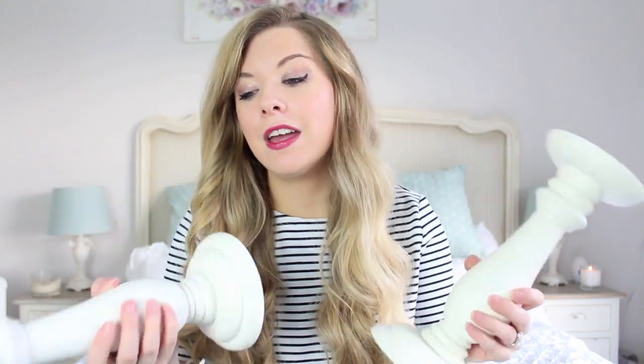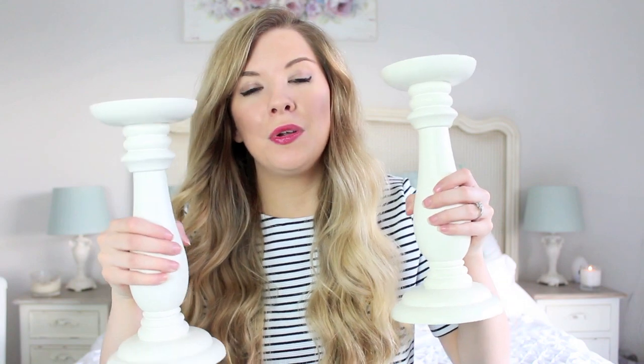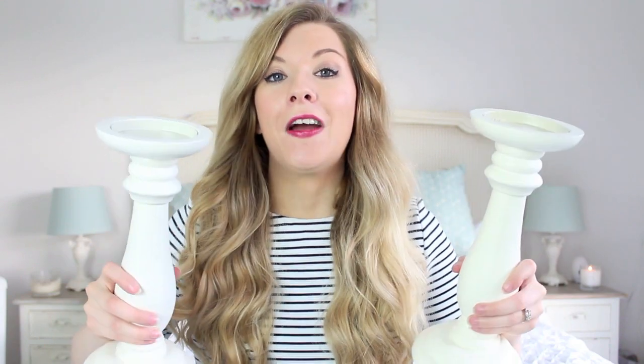The first thing I wanted to show you are these. These are from Asda Living and they were only £6 each. These are really nice and we got these for our new dining room table, which I will show you eventually. I'm going to show you the room once it's all done, but I won't be bringing the dining table up here. I will show you it eventually if you haven't already seen it in the back of a vlog.